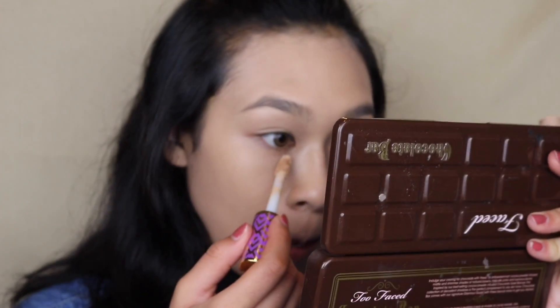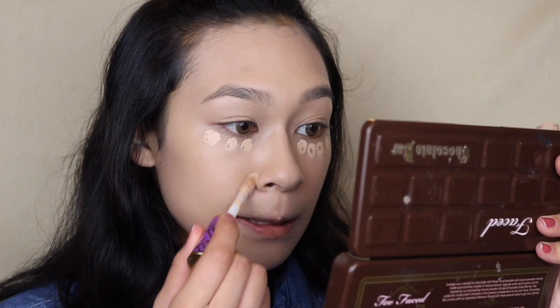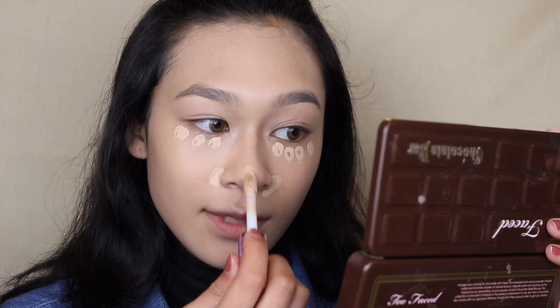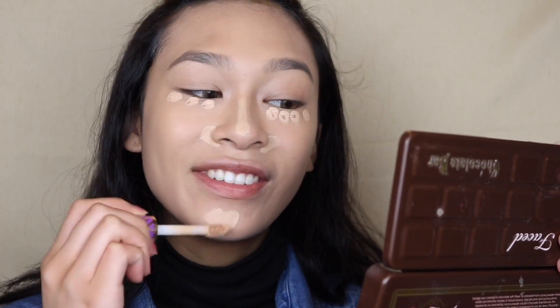I'm going to try and conceal a little bit of my dark circles because I wasn't sleeping last night — I was trying to cram and study. Life of a college student. I just grabbed the Tarte Shape Tape in the color Light Medium.